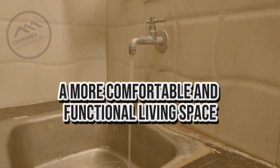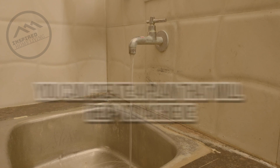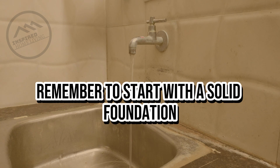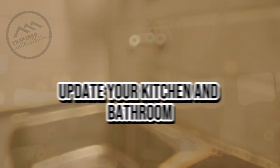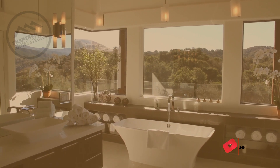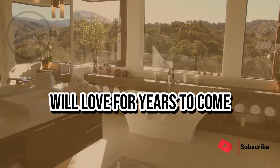In conclusion, modernizing your home can be a great way to create a more comfortable and functional living space. By following these tips, you can create a plan that will help you achieve the results you're looking for and create the home of your dreams. Remember to start with a solid foundation, create a modern layout, update your kitchen and bathroom, add more natural light, choose the right flooring and colors, and don't forget about storage. With a little planning and effort, you can create a home that you and your family will love for years to come.